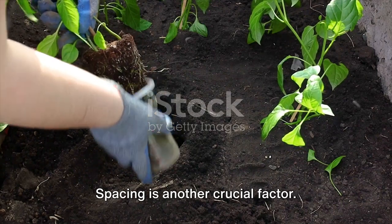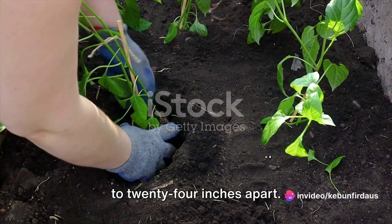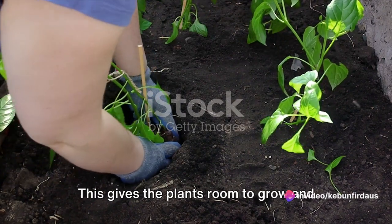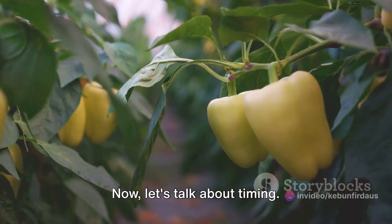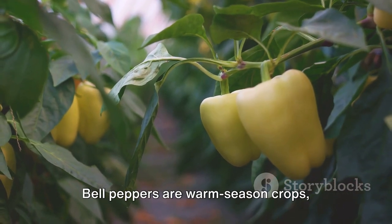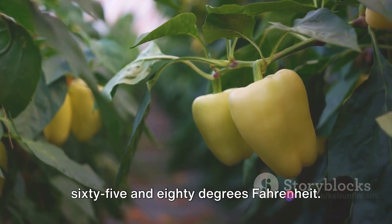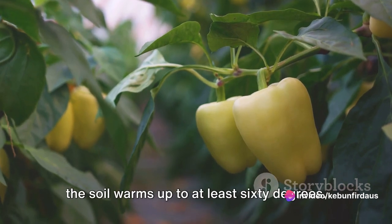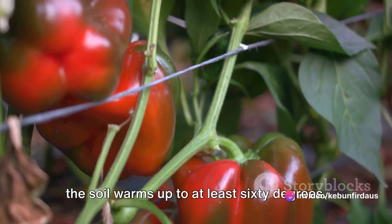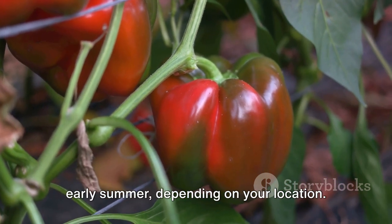Spacing is another crucial factor. Each seed should be sown about 18 to 24 inches apart, giving the plants room to grow and ensuring they won't be fighting each other for nutrients. Bell peppers are warm-season crops, meaning they prefer temperatures between 65 and 80 degrees Fahrenheit. The ideal time to sow the seeds is when the soil warms up to at least 60 degrees, which usually happens in late spring or early summer, depending on your location.